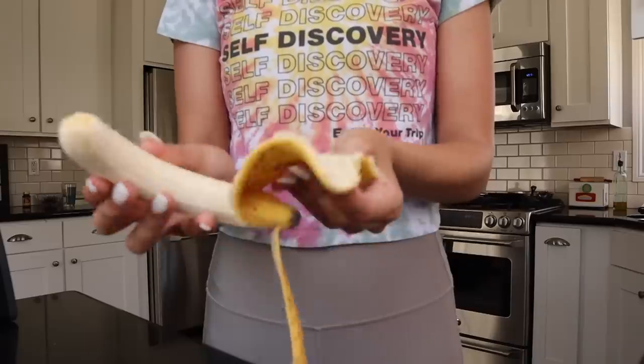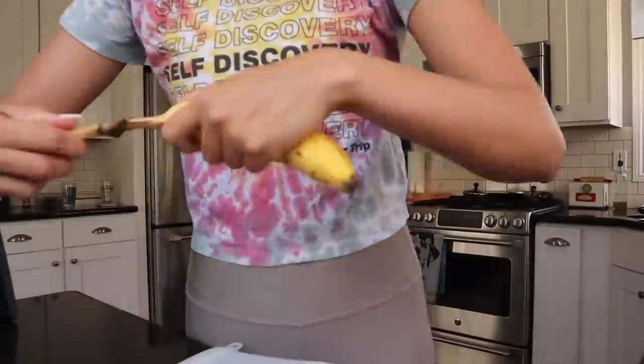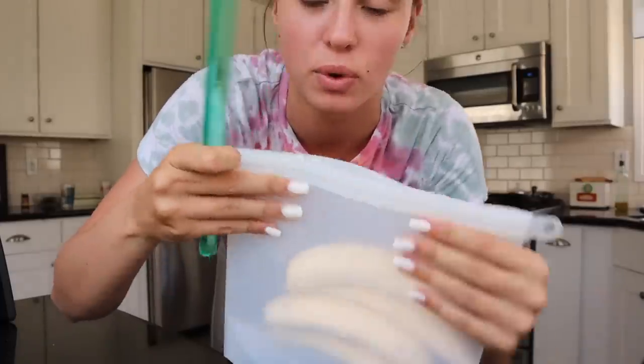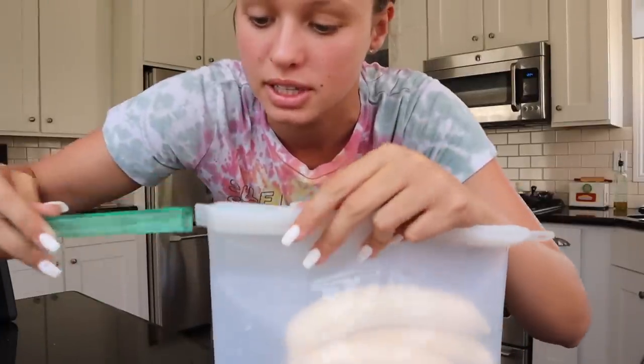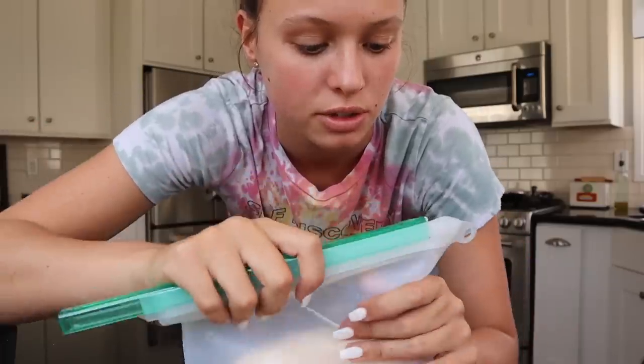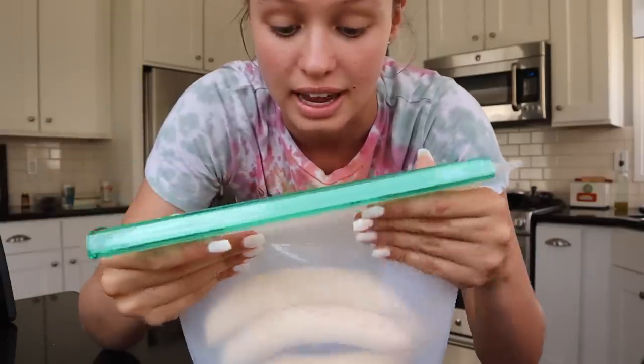Before we run to hot yoga — it's literally in less than 10 minutes — I am gonna put these bananas in the freezer. I've 100% switched to using these little silicone baggies as opposed to plastic Ziplocs, just to reduce my single-use plastic a bit. Try to do whatever I can.